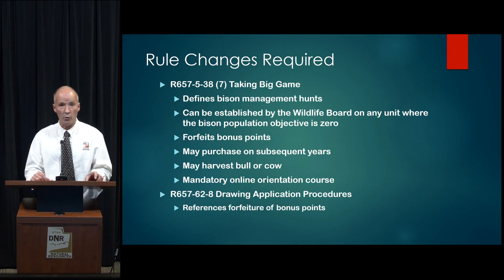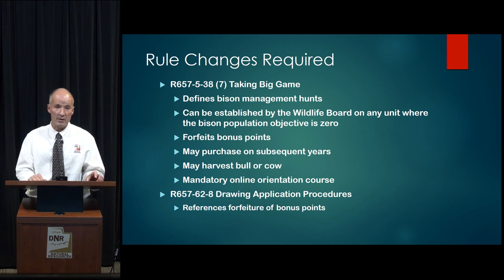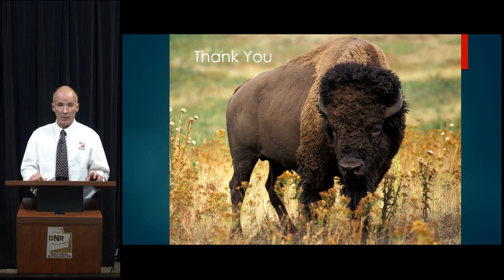This does require a few rule changes. The things defined in our recommendation require changes to R657-5-38. In subsection 7, it defines what a bison management hunt is and establishes that they can be created by the Wildlife Board on any unit where the bison population objective is zero. Today we're only talking about the Nine Mile Range Creek Unit, but it could apply to other units in the future. People who purchase this permit forfeit their bonus points but may purchase them in subsequent years. They can harvest a bull or cow, and they must take the mandatory online orientation course. R657-62-8 just refers back to this forfeiture of bonus points, so there's a slight amendment in that rule as well.